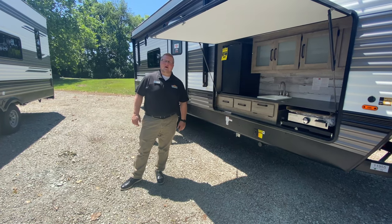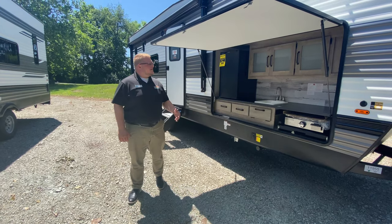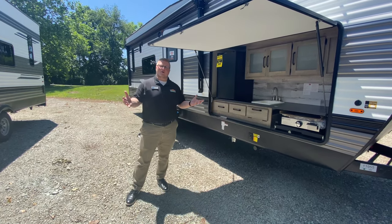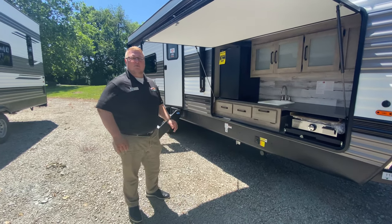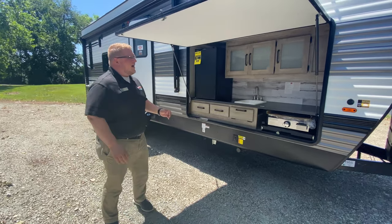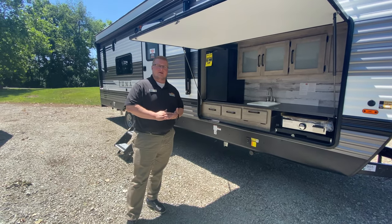Hey guys, Ryan Zikafoos here with Walnut Ridge and it's time for another edition of Walkthrough Wednesday. Today we're going to talk about a not so huge toy hauler. This is the 2021 Puma 25 TFC. It comes in under 30 feet and comes in under 6,000 pounds.